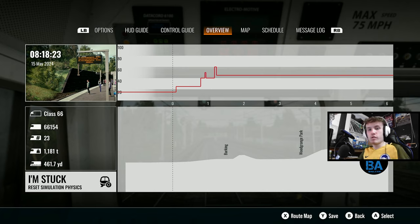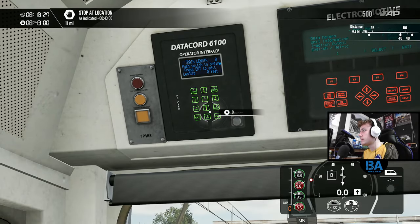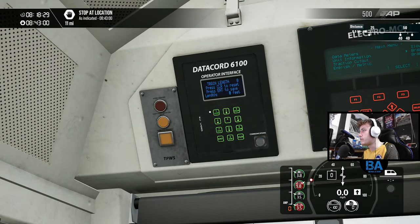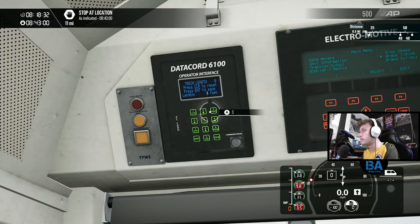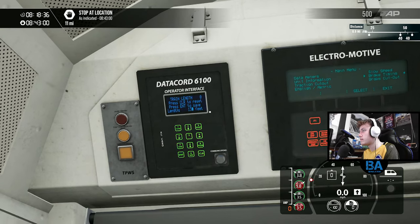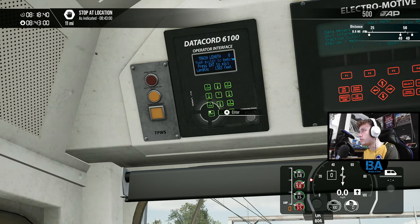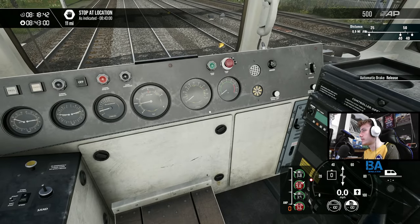We are a fairly long train - 461 yards. In feet that seems to have saved as 1383 feet. So we'll come up here, enter to edit, 1383, and we'll save that as well. Cool, let's get the brakes off.